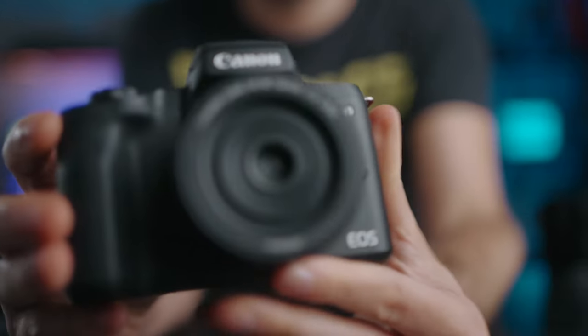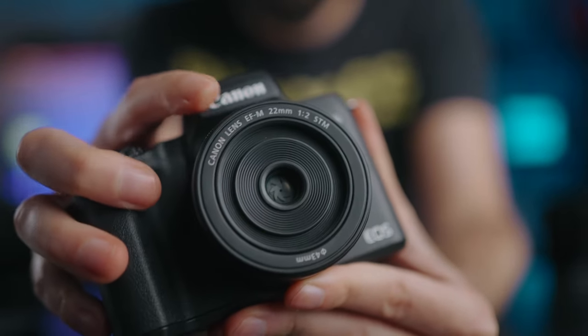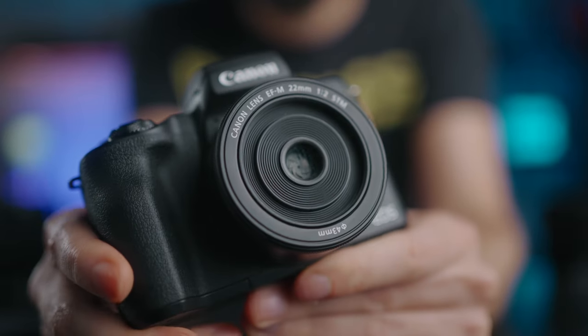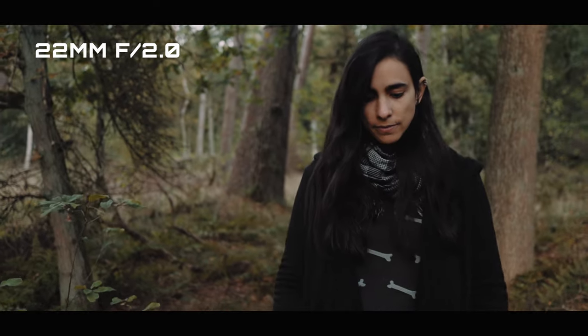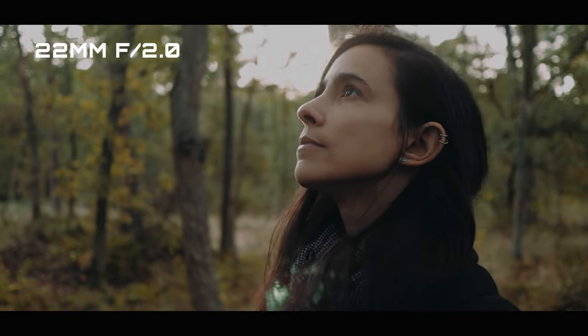If you've been watching my videos for a while, you know my absolute favorite prime is a 35 millimeter on full frame. On an APS-C camera you should look at something like a 22 to get the same angle of view because of the crop factor. I love how it looks — it doesn't distort the image too much because it's wide but not too wide, so I think it's the best all-round prime.